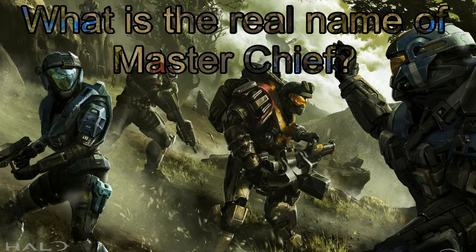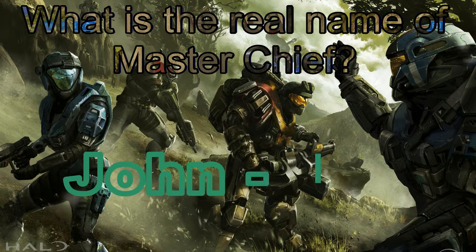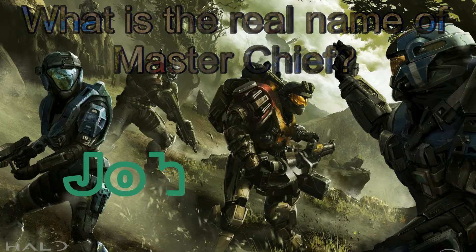Question: what is the real name of Master Chief? If you said John-117, then you are correct. That is his real name, printed on his armor and everything.